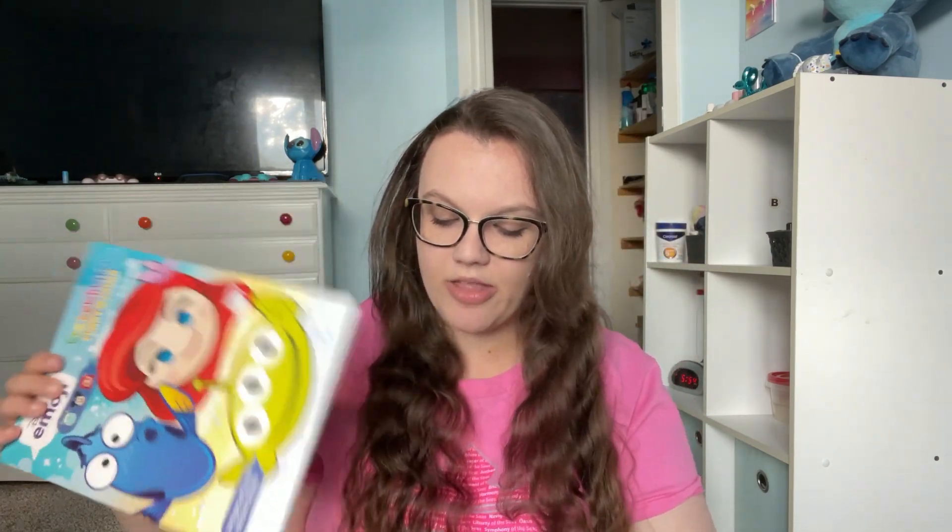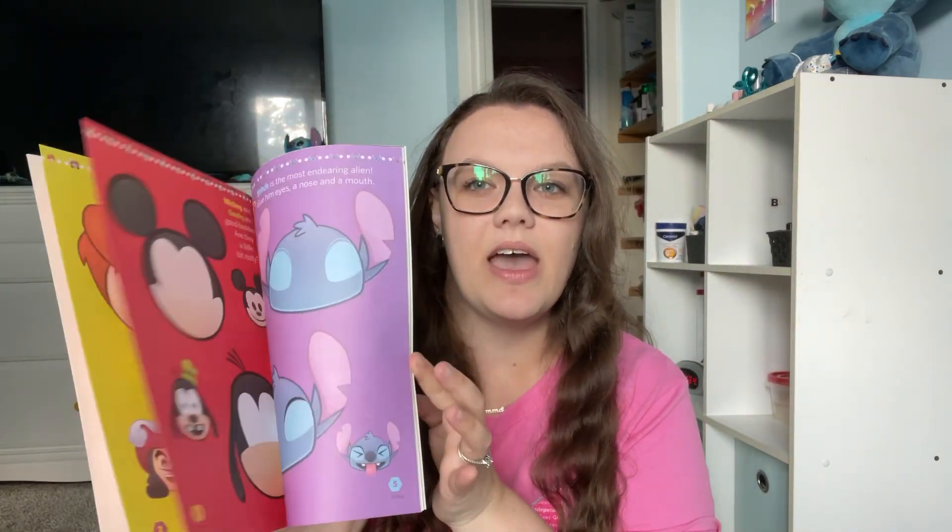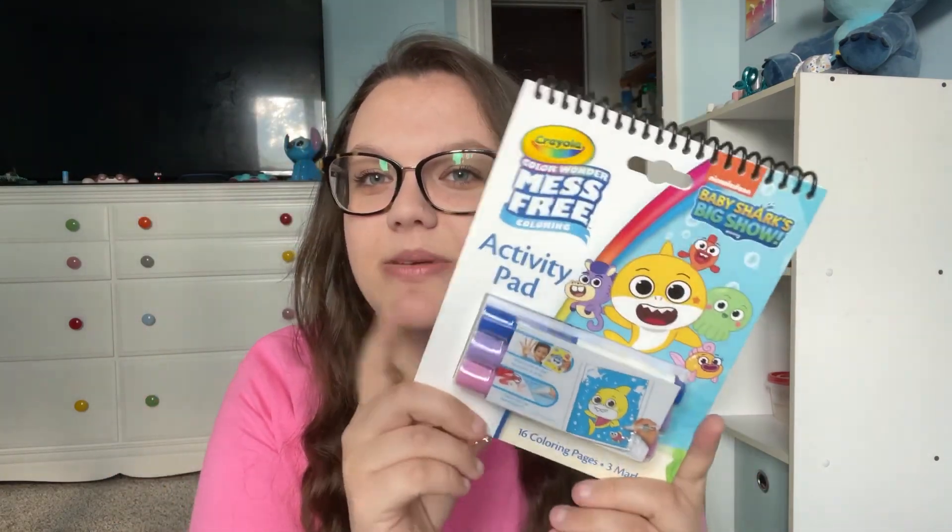For coloring and activities, I got these cute sticker sheets from Dollar Tree — I'm not sure how he'll do with stickers but we'll see. Anything we don't use we can use at the condo or on the way back home — don't forget you've got to get back home too. I also got a mess-free Baby Shark coloring book since he loves Baby Shark, and another slightly bigger mess-free coloring book. So that's everything for Elliot.